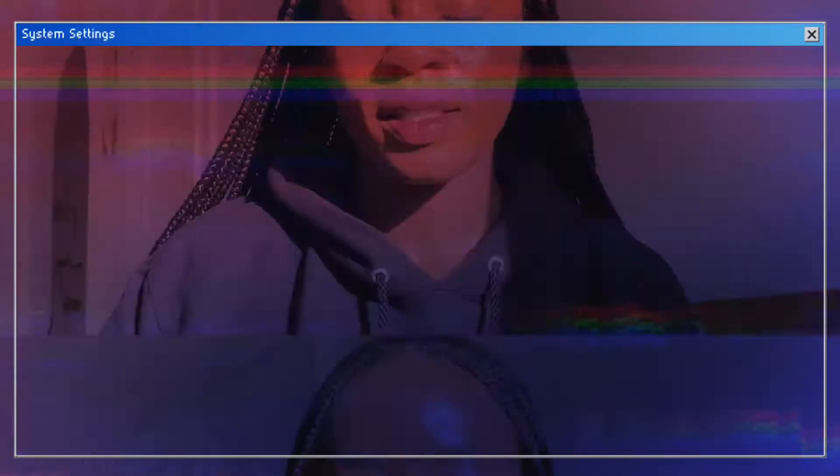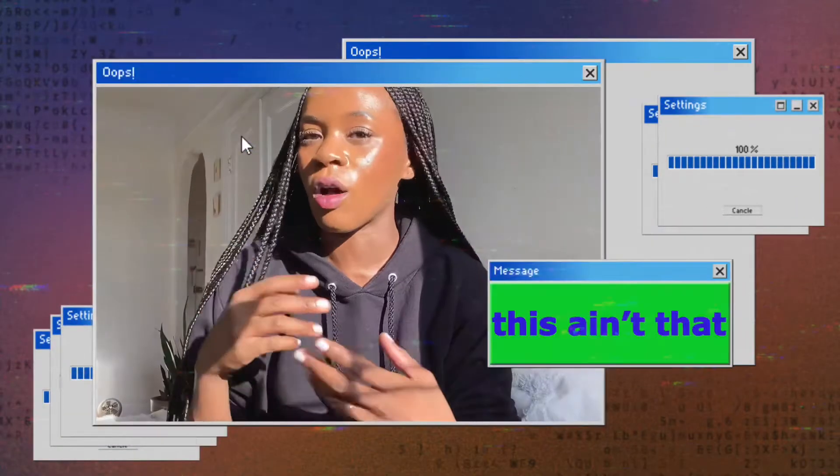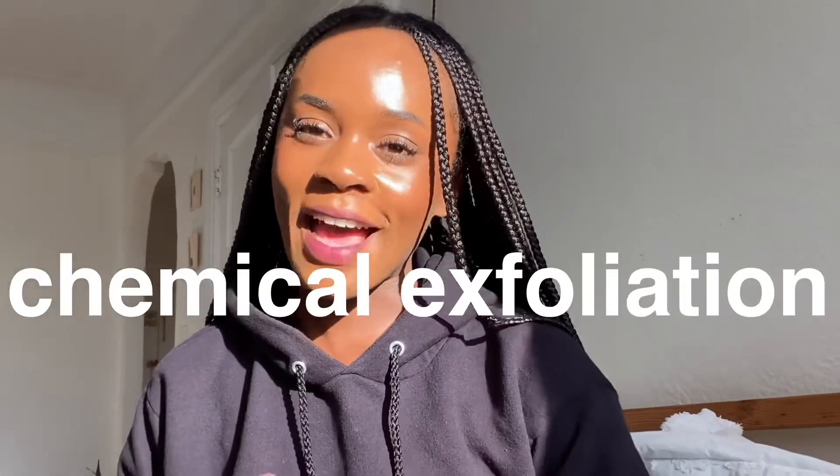A quick explanation about the exfoliants we'll be talking about today: this is not an apricot scrub, sugar scrub, or coffee scrub video. I don't knock physical exfoliation, but I don't believe in it for getting rid of hyperpigmentation and acne scarring. We'll be discussing chemical exfoliants and retinol for people who want to be gentle with their skin, still get results, and not spend a ton of money unnecessarily.